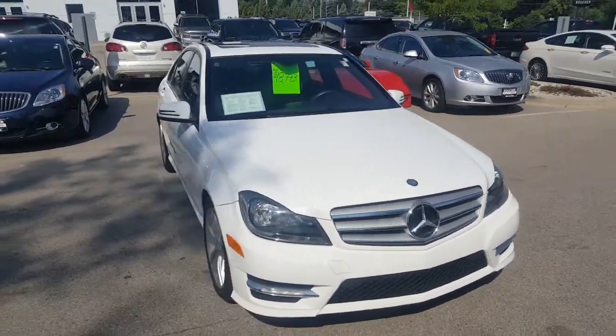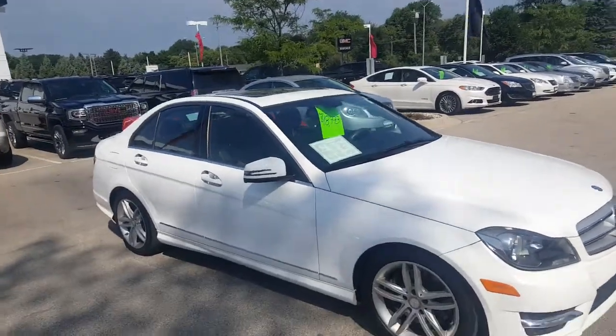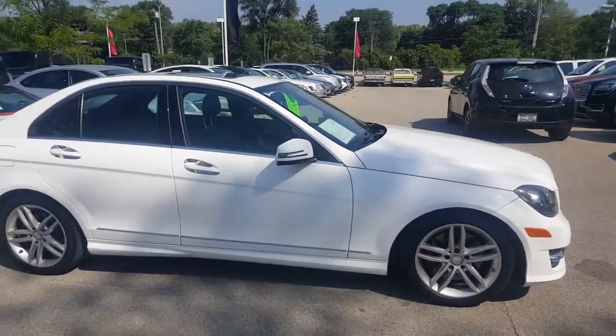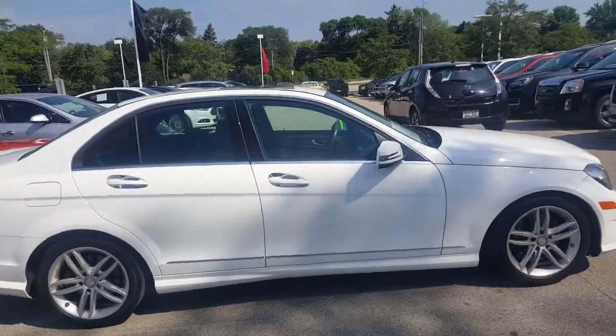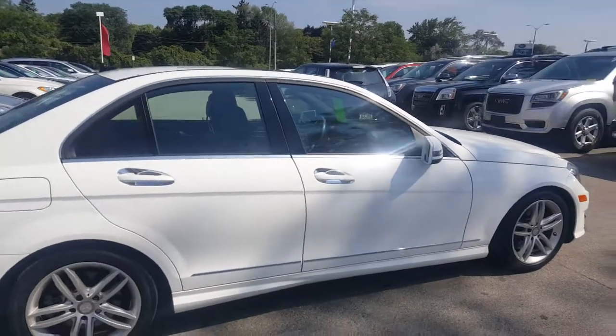Hello, Greg Prince here with Boucher Buick GMC in Waukesha, Wisconsin, where we ride with you every single mile. You're looking at a beautiful — I mean beautiful — 2013 Mercedes-Benz C300 with a little bit over 35,000 miles.